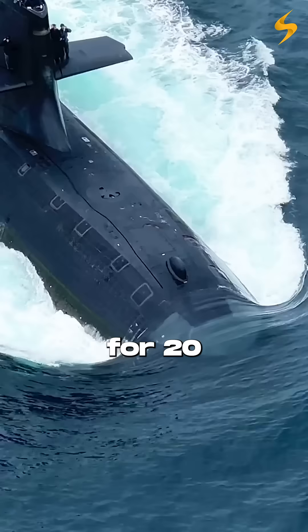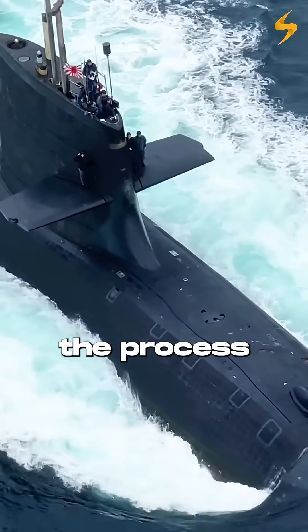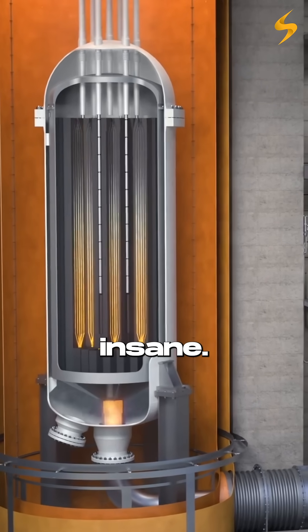A nuclear submarine can run for 20 years without refueling. But when it finally needs a new core, the process — called an ROH, refueling and overhaul — is absolutely insane.